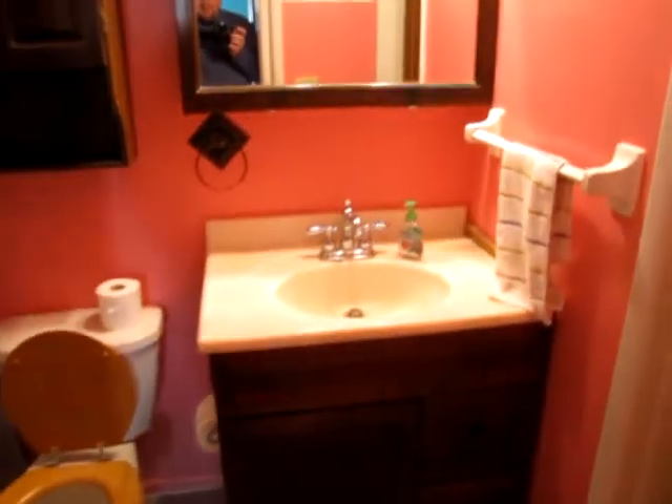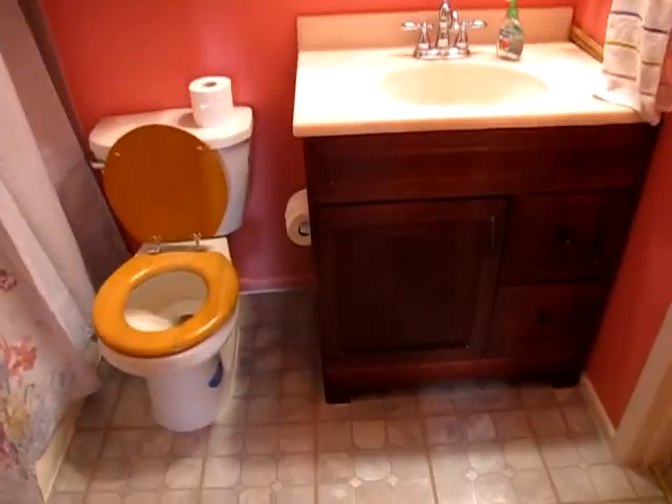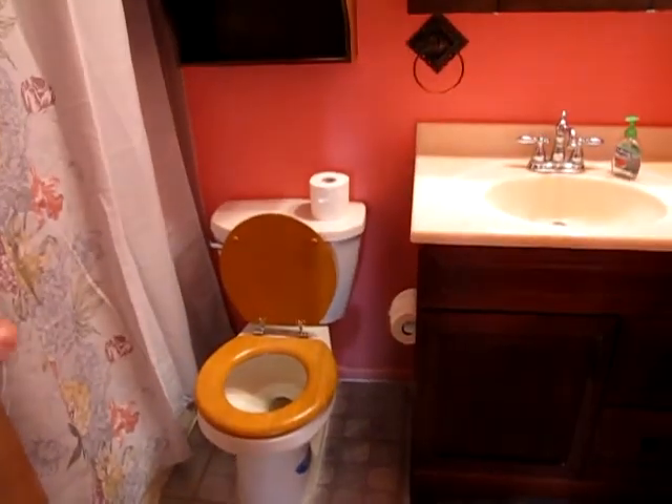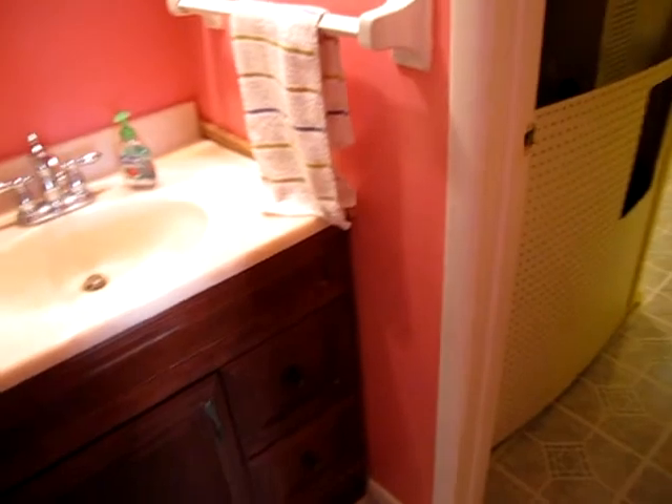This is a very solid home — with some carpet and paint it would present like a totally different house. The bathroom has been updated: we have a newer vanity, newer floor, tiled shower tub, and an updated toilet.